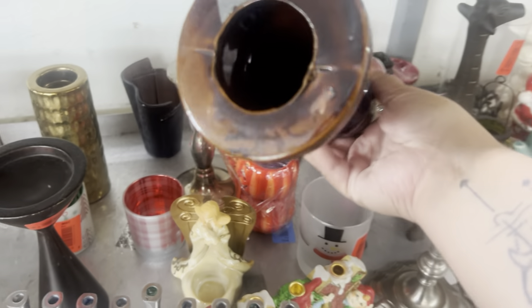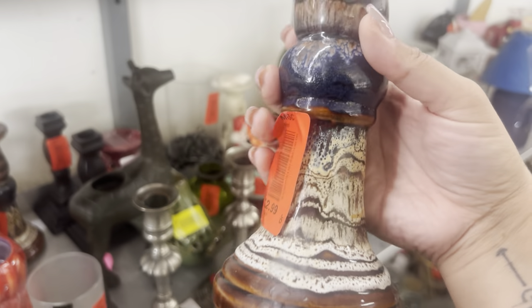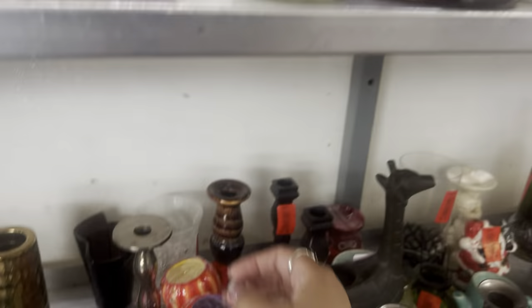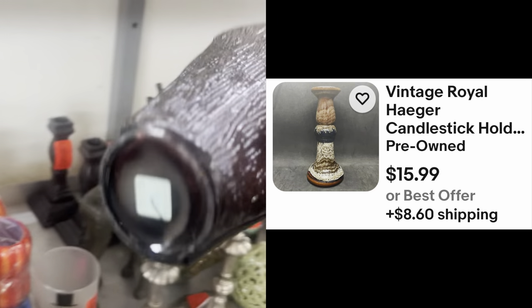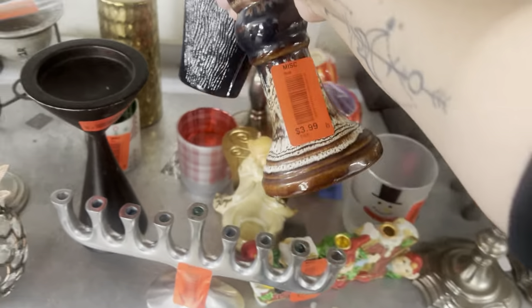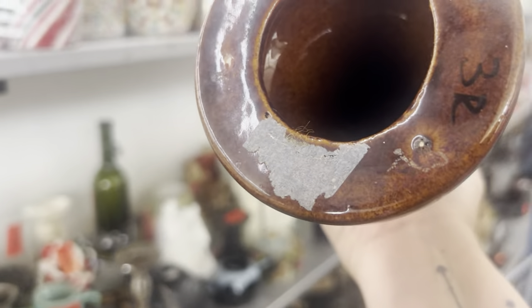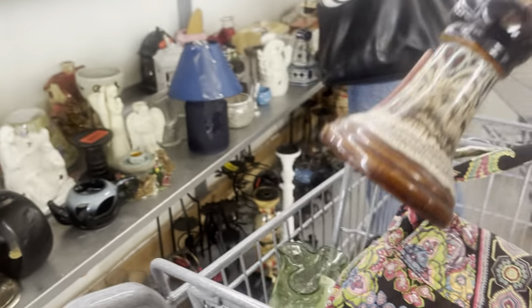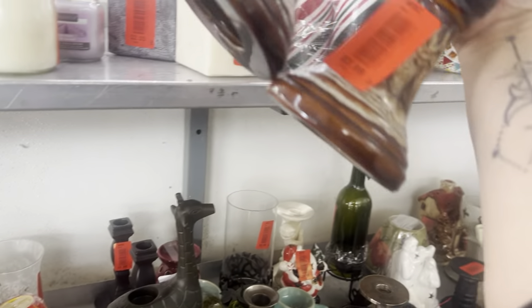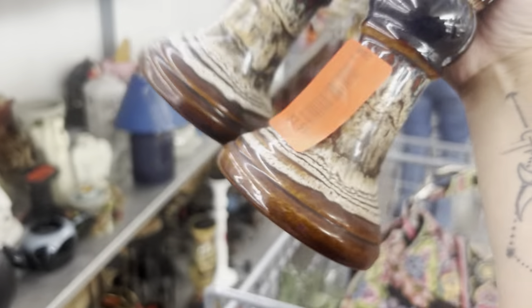These candle holders — are they Hager? Look at the glaze. I have to dig out the candle wax, though. Oh wait, I saw something else — oh, it's Party Light. Party Light gets me every time. This might be Hager. Should do some research on this, but do I want to spend $4 on each candle holder? Wait a minute, they're like the same one — one is $2.99, one is $3.99.